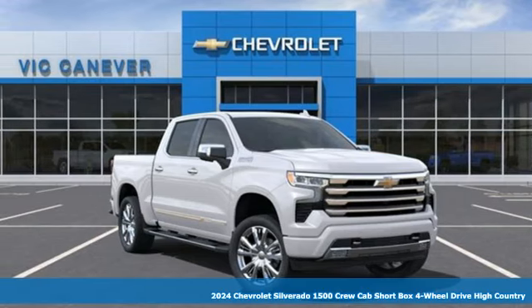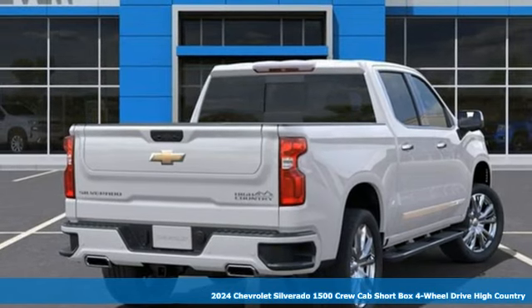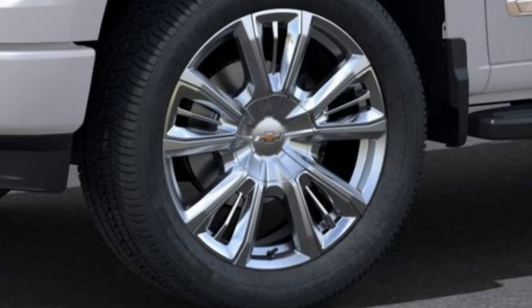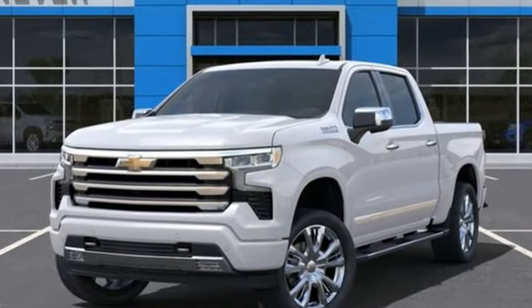It's a new 2024 Chevrolet Silverado 1500. Projecting strength and durability and built to back it up, this Silverado 1500 is definitely one book you can judge by its cover. You'll look forward to every drive with features like these.